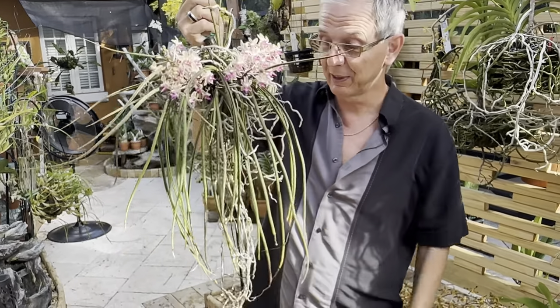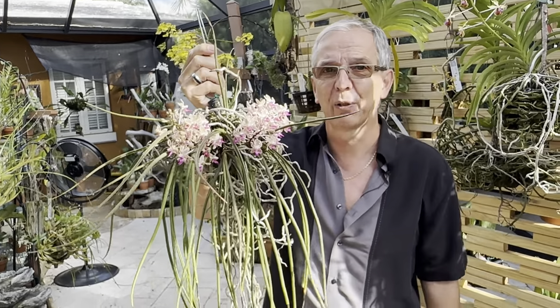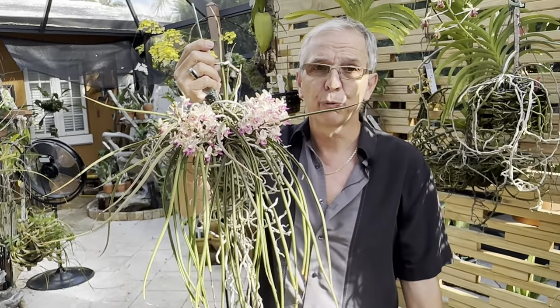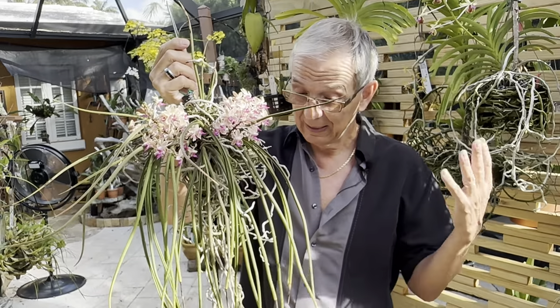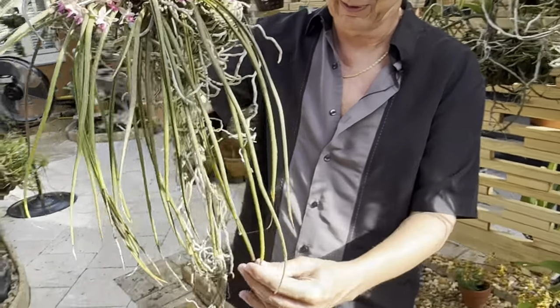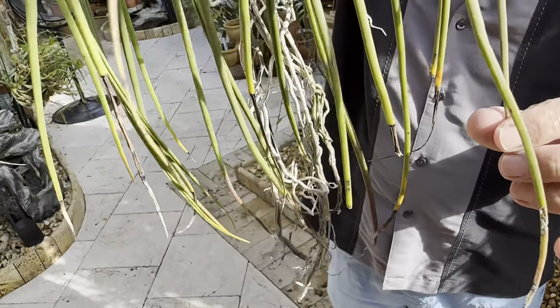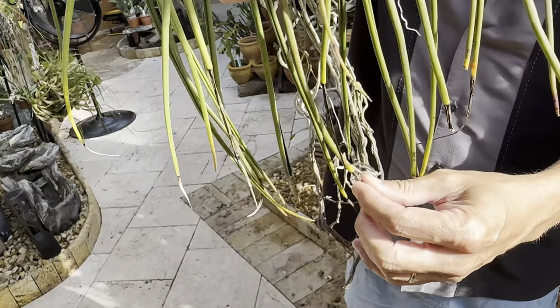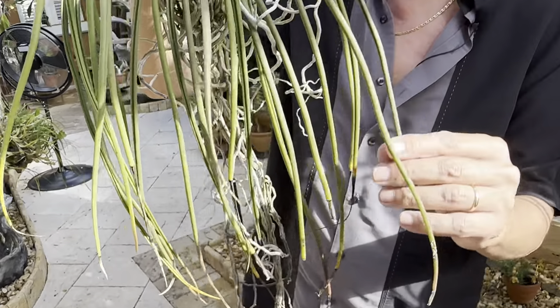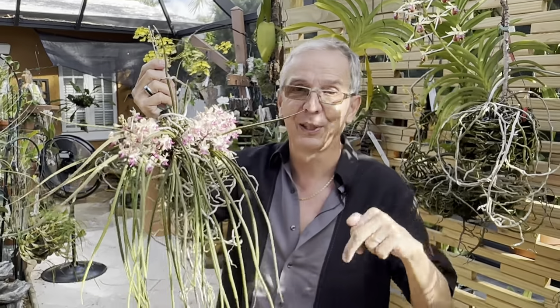The maintenance is the same as a regular Vanda, I would say — lots of water and plenty of light. I believe I may not give it enough water, because you can see some dehydration at the tips of some of these leaves, but it does get plenty of water. My Sidonfadenia shows the same thing, so it might just be the way this plant handles it. If anybody knows something about this, please mention it in the comments below.